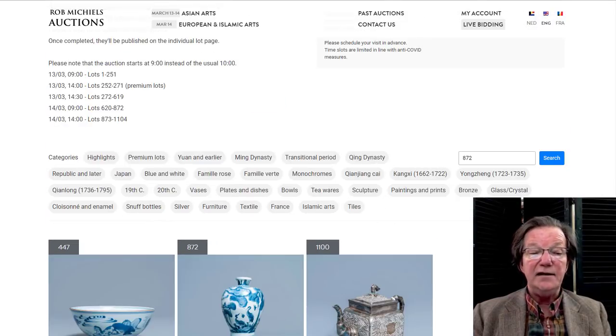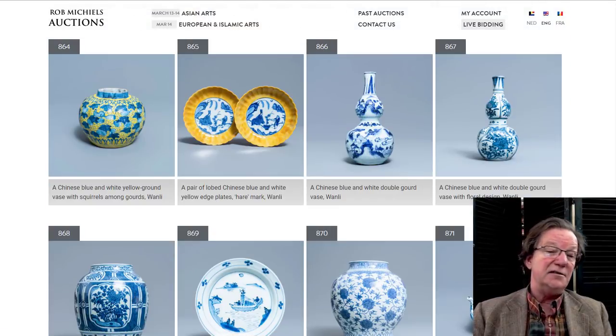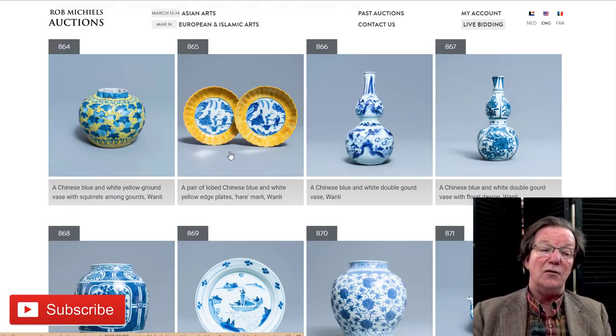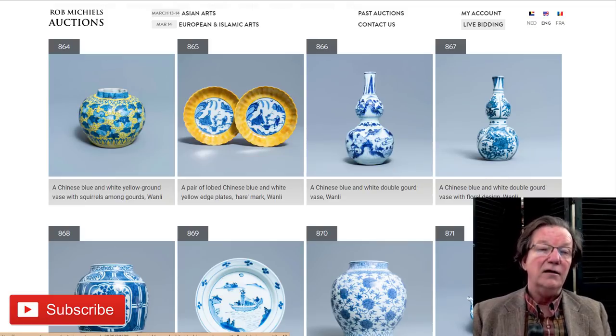We're going to get started right here on this page on Ming Dynasty. Right off the bat, you see two things you don't see very often: yellow enamels on Wanli and Tianqi pieces, late Ming examples. We're going to talk about this pair of plates. They are very rare, and I think the estimate on them is quite reasonable.